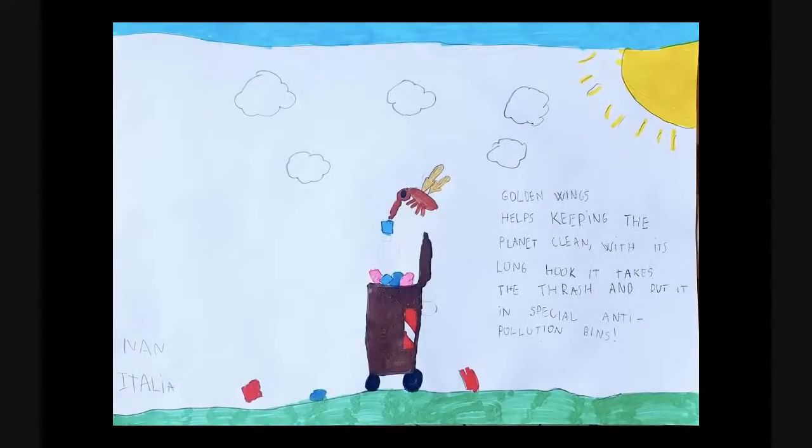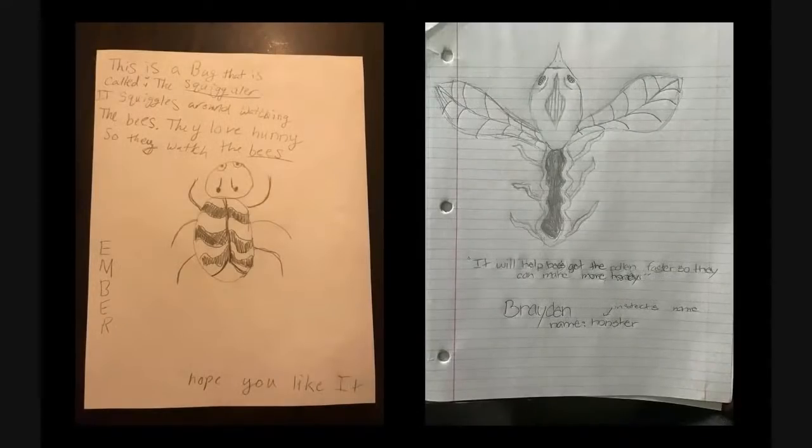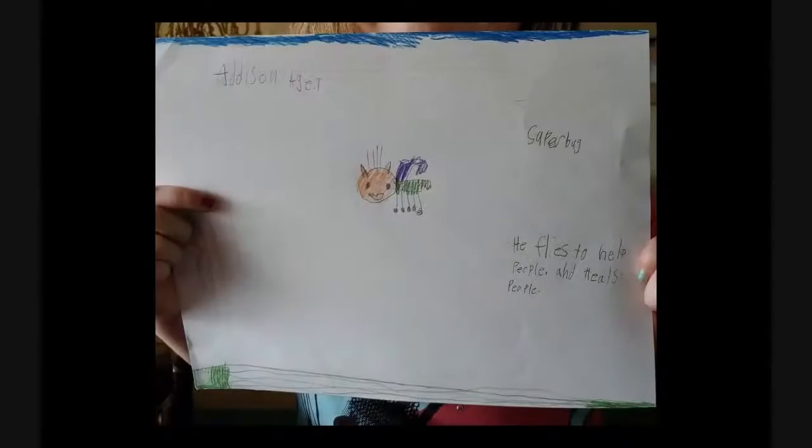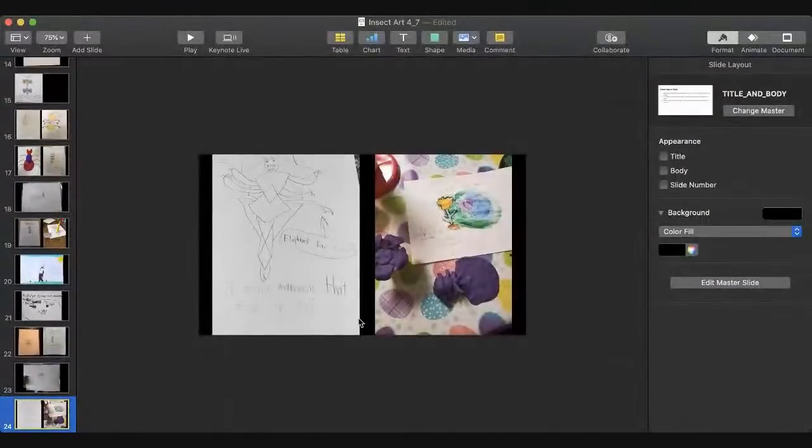The golden wings helps keep the planet clean with long anti-pollution hooks. A puffer puffer tree-planting bug — great life cycle: egg to larva to beetle. The squiggler squiggles around watching the bees because they love honey. The honster helps bees get the pollen faster so they can make more honey. Addison's super bug flies to help and heal people. An elephant ear stings animals that feed on plants, protecting them like a plant guardian. Great job on the artwork, everyone!